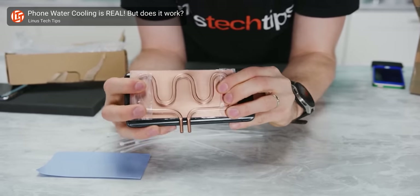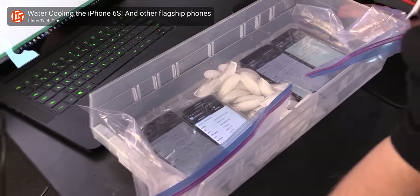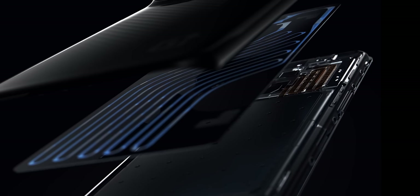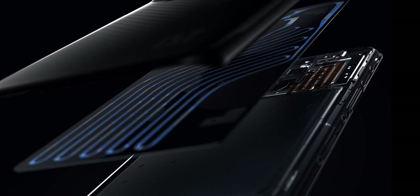OnePlus isn't the first to notice that phones get hot and to come up with the idea of liquid cooling — in fact, we've done it at least twice, actually three times if you count this. OnePlus is the first to build liquid cooling right into the device itself.